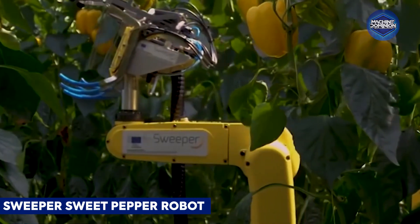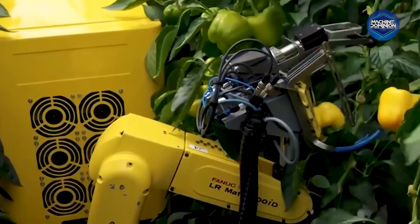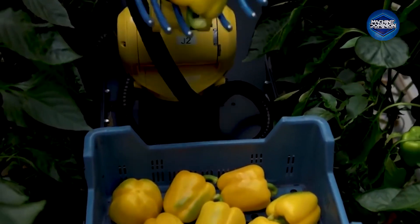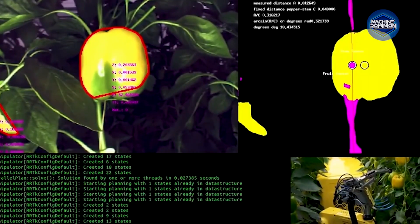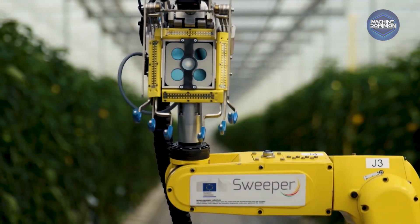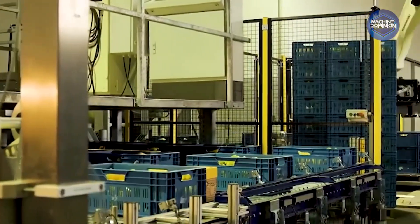Sweeper moves through greenhouses with a robotic arm and custom end-effector that scents, grasps, and cuts sweet peppers. With RGB-D vision and LiDAR navigation, it sorts by ripeness in real-time, reducing labor by harvesting autonomously at commercial scale.